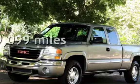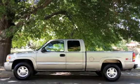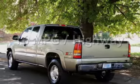This GMC has less than 110,000 miles on the odometer. Estimated fuel economy for this vehicle is 13 miles per gallon in the city and 16 miles per gallon on the highway.